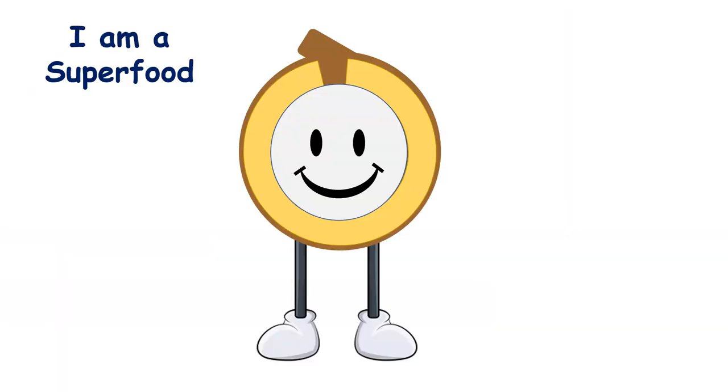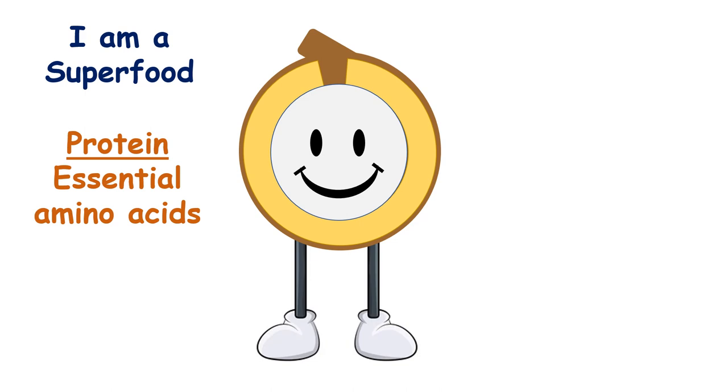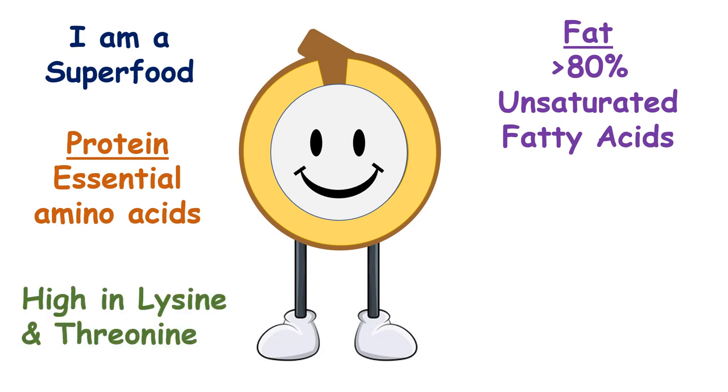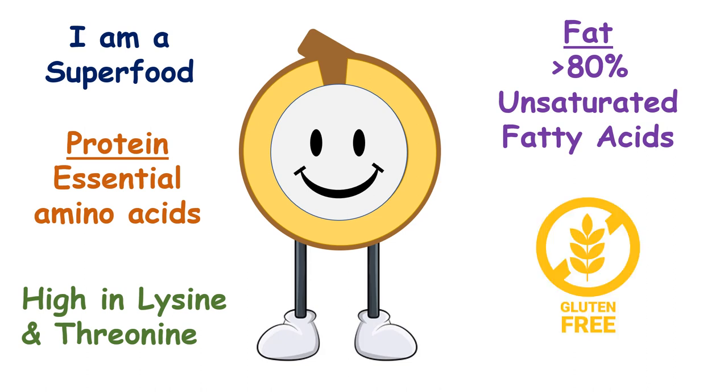Quinoa, a superfood, is popular for its high-quality proteins with a balanced amino acid profile and nutritionally favorable lipids. It has high lysine and threonine content, which are generally limiting amino acids in conventional cereals. And as a gluten-free grain, it serves as a suitable alternative for persons with celiac disease.